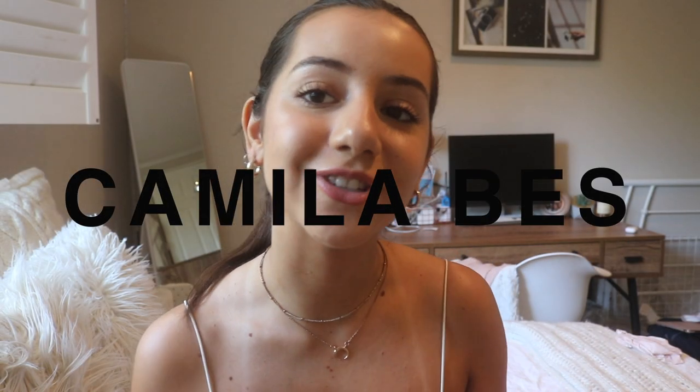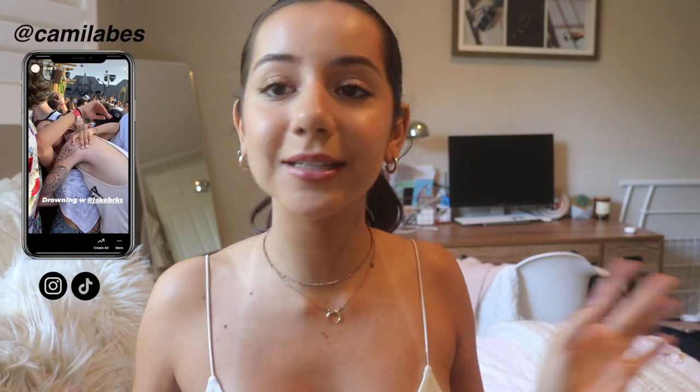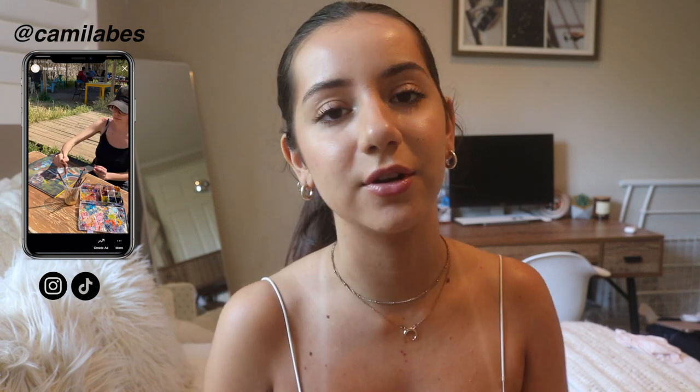Hi everyone, welcome back to my channel. I'm starting college in a few days, which I hate. But I collected some things this summer that I bought for that, so this is kind of like an end-of-summer back-to-school clothing haul. If you want the link to any of these pieces, let me know in the comments because I don't feel like linking everything in the description.